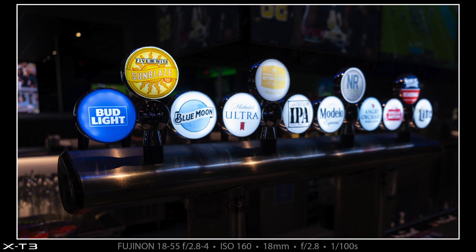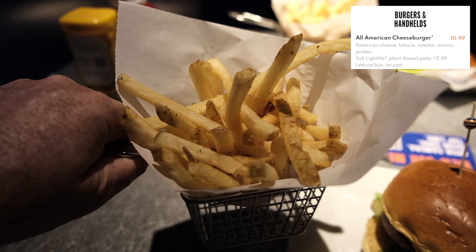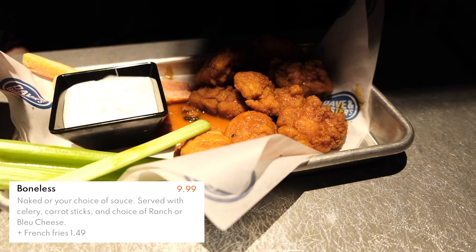We are now at the extremely noisy Dave and Busters and we're eating. I'm going to get a hamburger and Heather's getting boneless wings — and look, they have giant beers here, so this should be fun. I wandered over to make a photograph of the draft beer section; I liked the lighted beer selection icons. There's my burger and a basket of fries, and there's Heather's boneless wings.